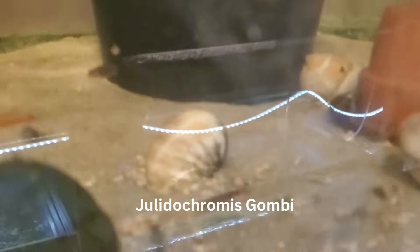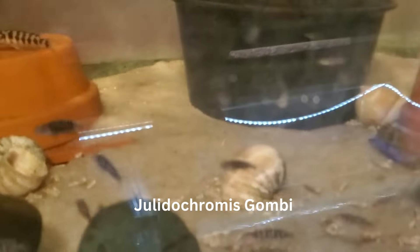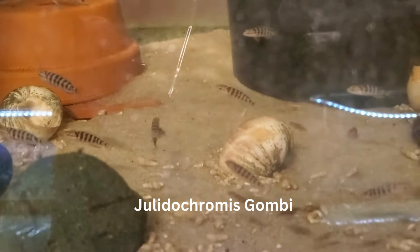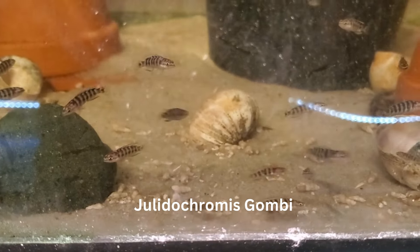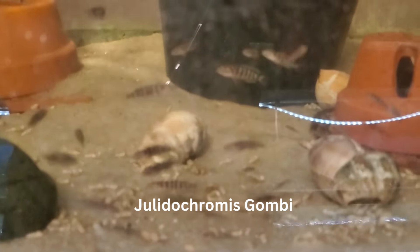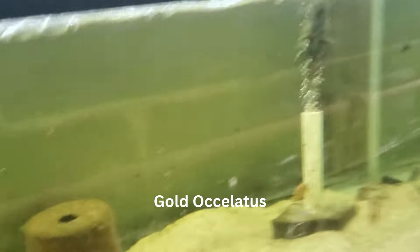Lots of shell dwellers. This is a good one — little julie's, little gumbies. Gumbies, yeah — gumby transcriptors. Lots of little guys. And the gold ocelotus are finally breeding, which is nice to see.